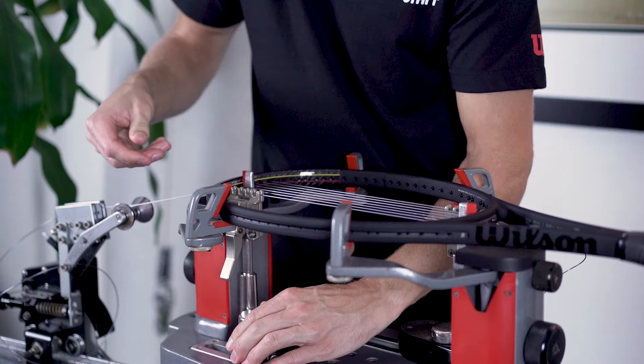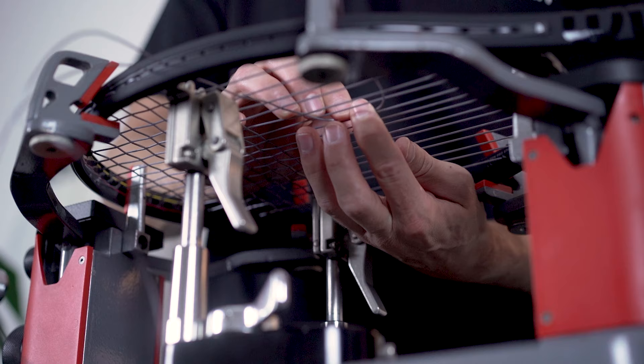As your strings wear, they'll begin to form notches at the intersections. These are helpful to keep an eye on because as they get deeper, they'll be more likely to break. However, beyond visual indicators, if you begin to notice a drop in the control, spin, power, or the comfort of your strings, it may also be time to replace them.